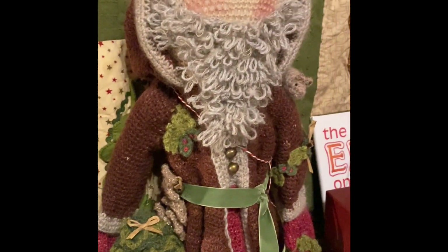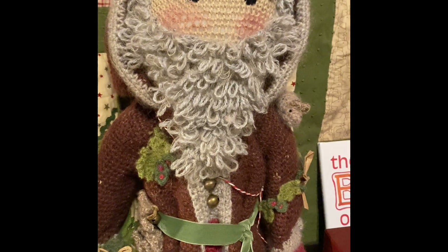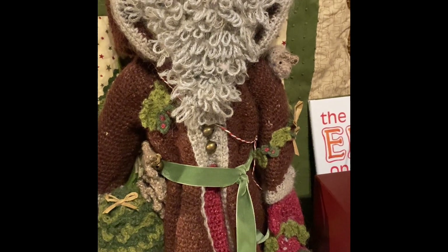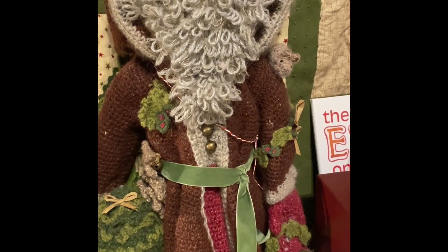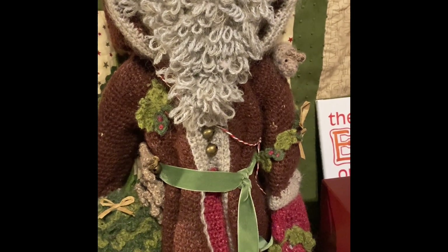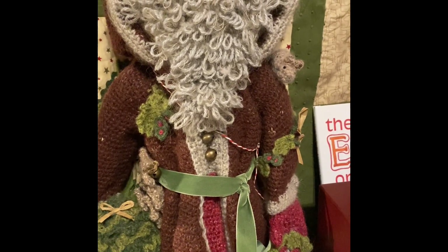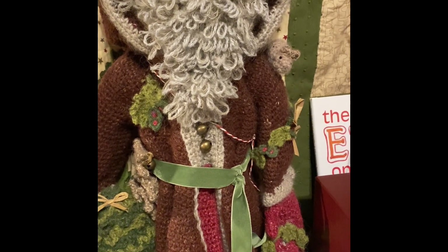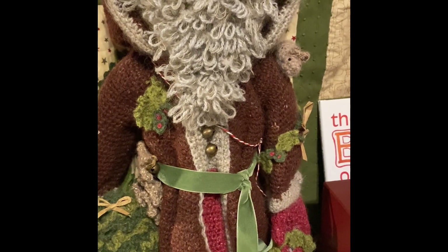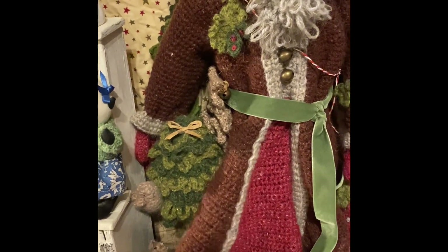This Father Christmas I completed just before Christmas last year and managed to get him up. It was from Little Box of Crochet, I think it's called — one of their Christmas boxes. I left it for quite a while before I started it last year, but I managed to get it completed for Christmas. A lot of work went into him, but I love him.